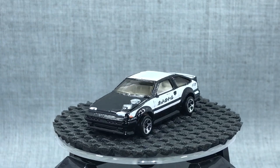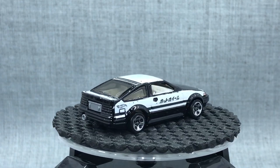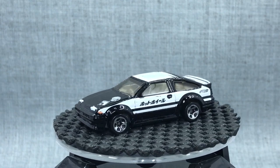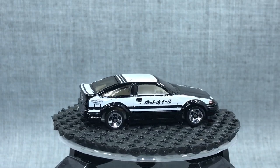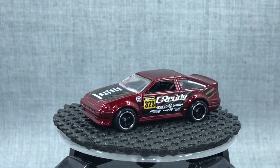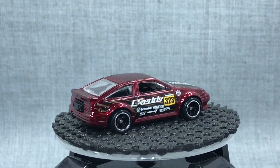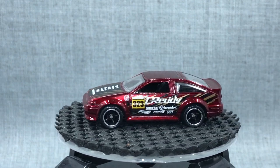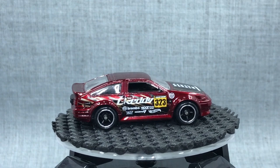The AE86 was the first Japanese car that Jun designed. He was starting to push among his compatriots as a new designer to do more Japanese cars, because that was his passion, and this was the first that got approved. Collectors did not know what to make of it — considering what a Corolla was in 2006, it seemed very odd that a vintage Corolla was in the Hot Wheels mainline among the Chargers and GTOs. So the car hung on the pegs. But over time, people started discovering the history of the Corolla and what the AE86 means — especially in Japan as a drift car, much like our Camaro in the United States.